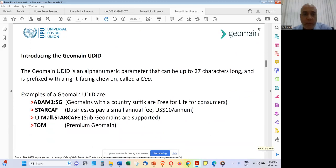The Geomain universal digital ID is an alphanumeric parameter up to 27 characters long, prefixed with a right-facing chevron called a Geo. Examples include 'adam1.sg' for Singapore, or sub-Geomains, and premium Geomains of two, three, or four characters with no country suffix. Anything prefixed with a right chevron resolves to a Geomain. We will be building browser add-ons that can handle this resolving at the browser end.